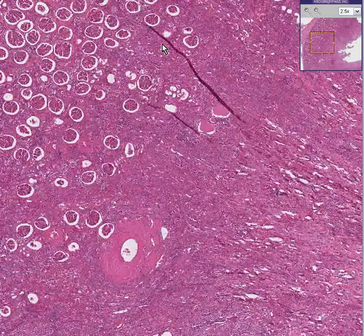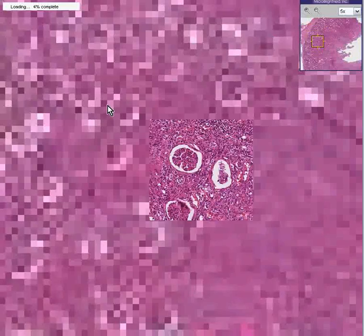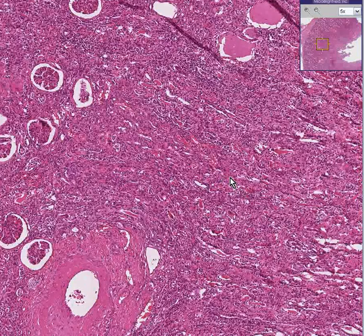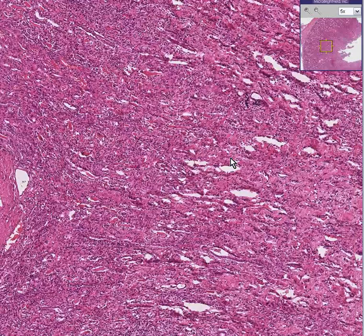I think you'll instantly agree that we don't have to go gaga over these glomeruli because they look nice and normal, but between the glomeruli and especially the deeper that you get towards the pelvis, you can see that there's a lot of inflammation going on here.